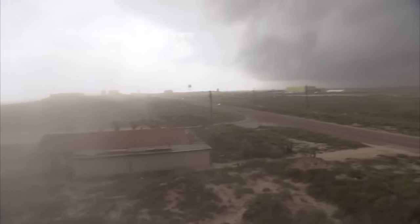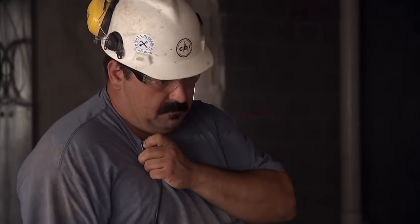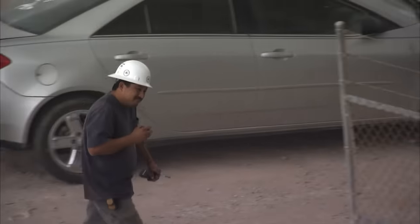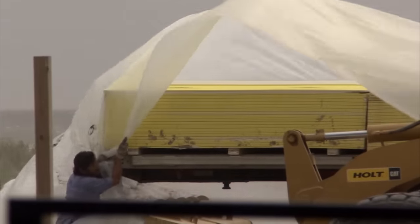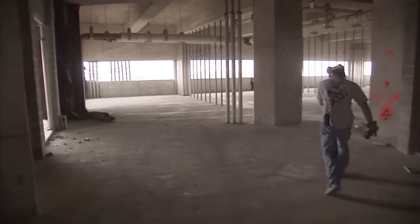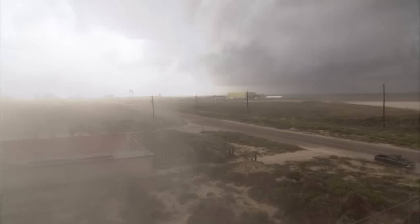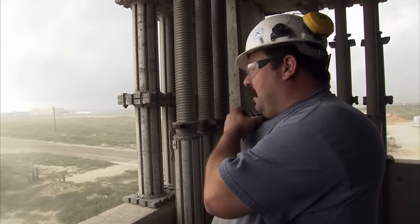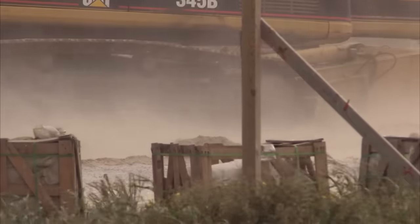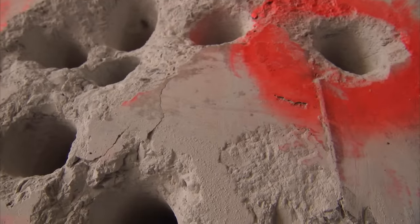A violent storm rolls in and catches the crew off guard. Victor can't reach workers exposed to the elements on an upper floor. Jesse McLeese rushes up to warn them before the storm's fury really hits — chunks of insulation, dust, and plastic are coming off the roof. Everyone is evacuated, and the day is lost with more than 2,000 holes still left to drill. More than three weeks pass before the crew finally gets a break in the weather.